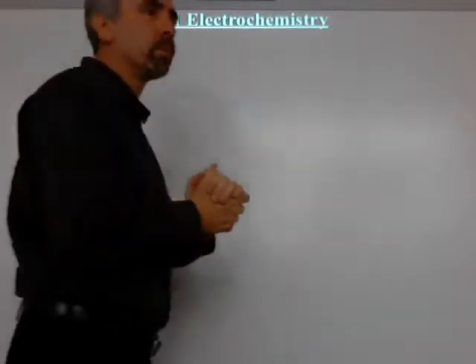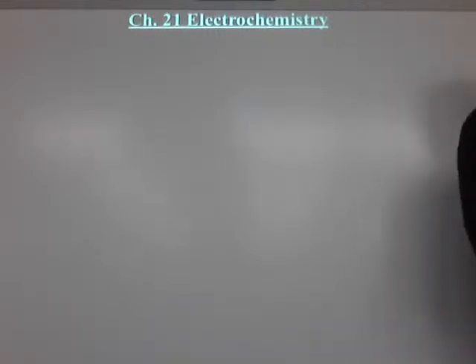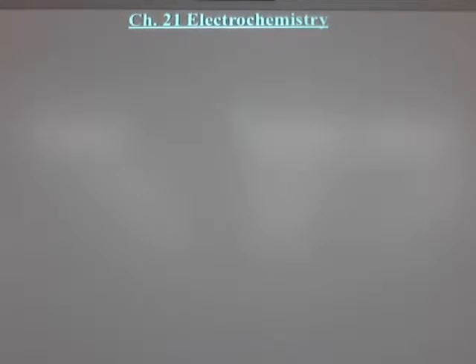Okay, this is our last chapter. It's on electrochemistry. After this, we have the science fair we'll be setting up for and doing that stuff for the elementary or middle school kids when the spring comes over. But before that, we've got to finish electrochemistry.